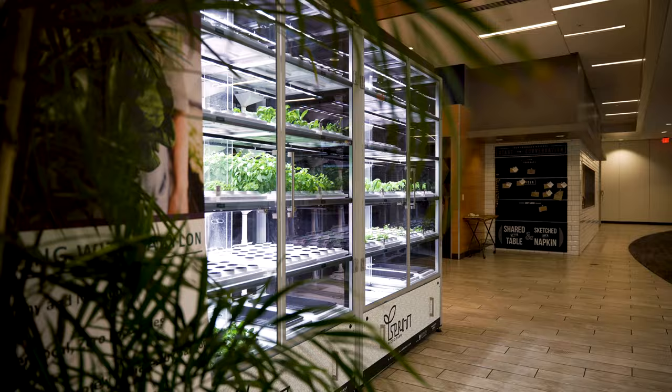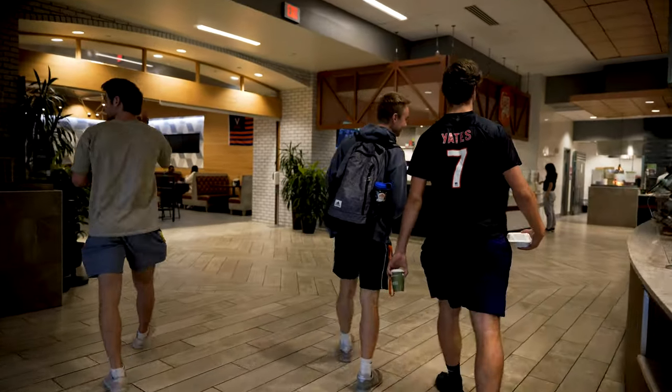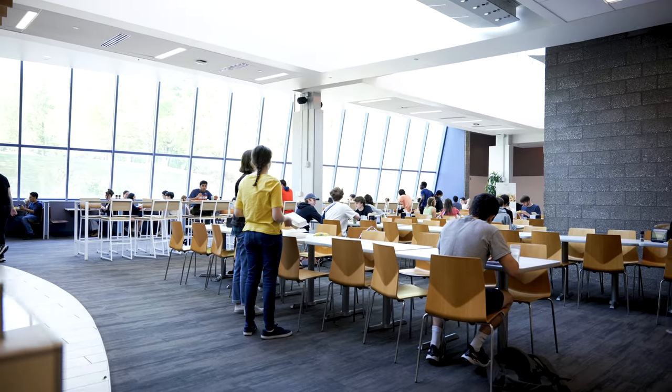They even grow their own salad greens and herbs. It's not unheard of for students to trek from all corners of the university just to eat at Runk, so having it right here is a big asset.